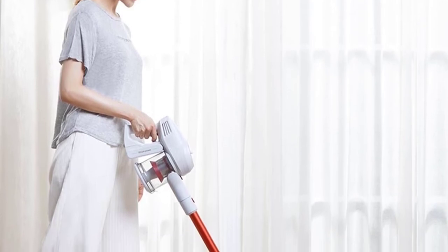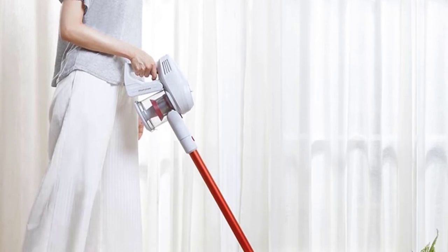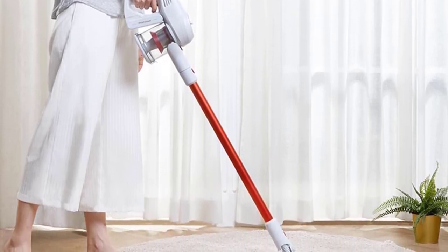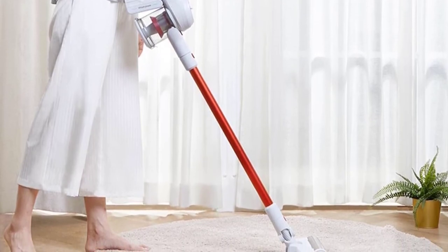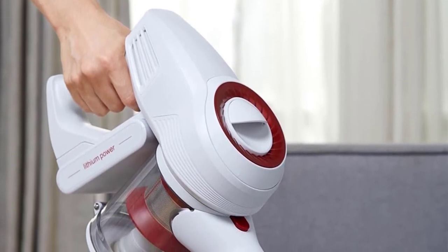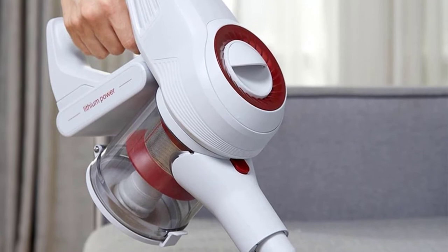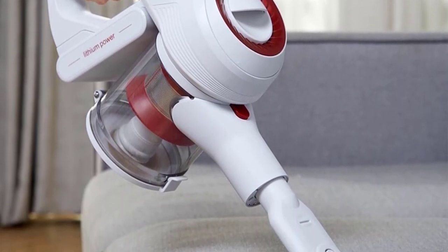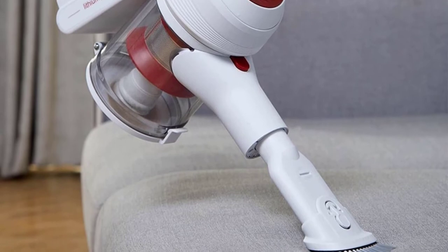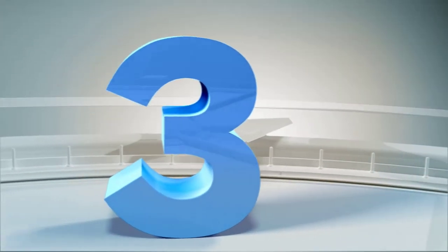Detachable and washable dust cup leaves no room for bacteria. The replaceable battery pack has a long lifetime and can be detached from the main body and charged separately, so you no longer worry about battery aging. Different brush heads serve different purposes. Package includes: electric brush, flat suction, two-in-one brush, electric mite removal, main engine, charging stand, power adapter, battery pack, conductive metal tube. This is a very good option for you.